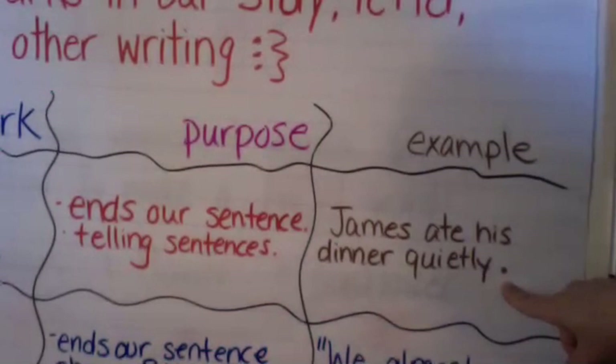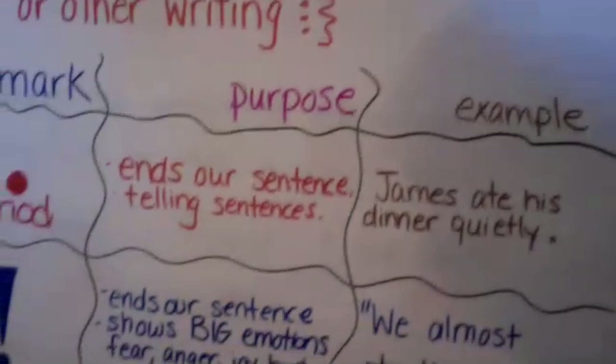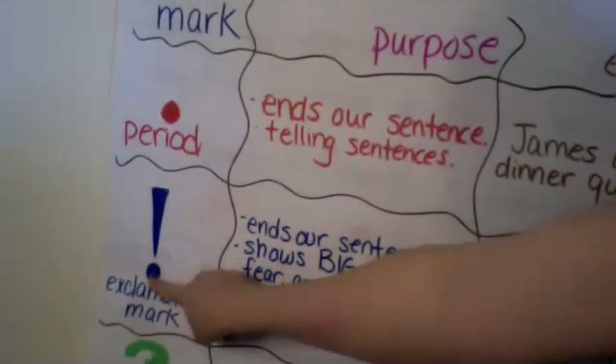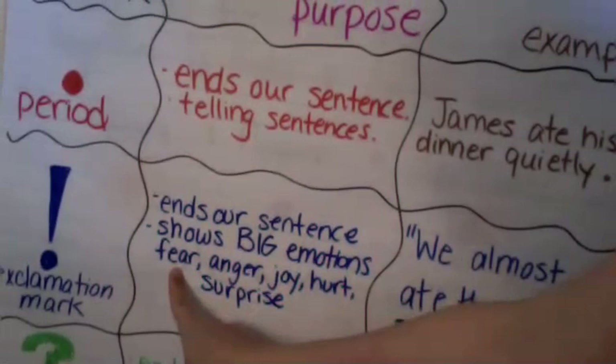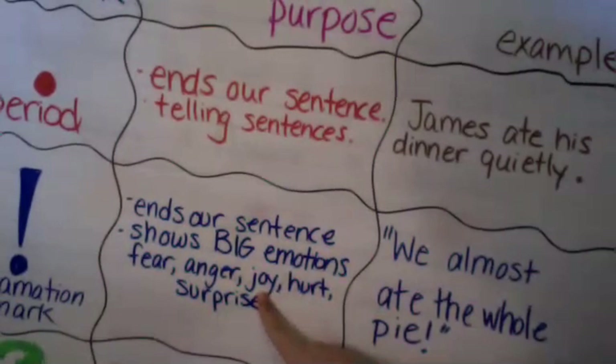There's no aliens, there's no dinosaurs, he's not asking questions — I'm just telling you a statement, telling you a fact in the story. That's a period. An exclamation mark is the line with the dot underneath it. It ends our sentence but it shows really big emotions — it can show something being scary, fear, anger, joy, hurt, or surprise.